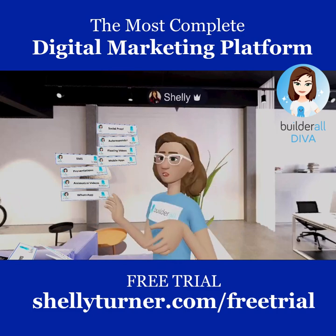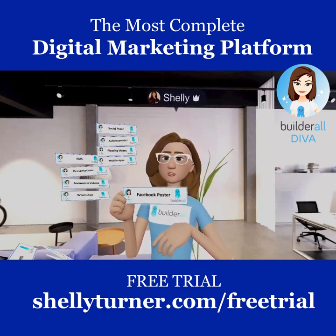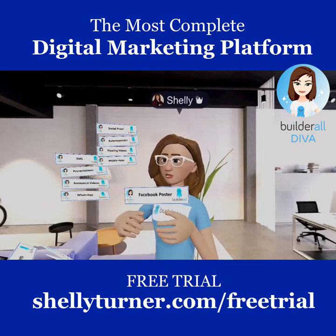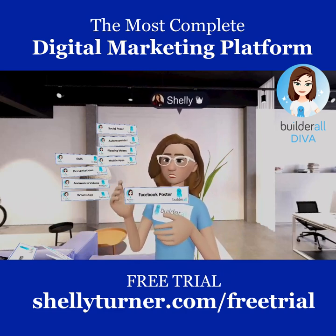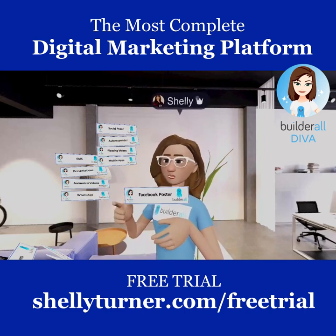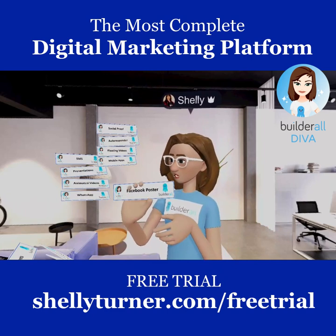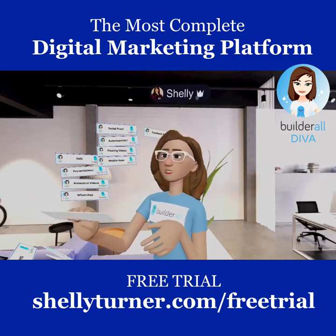Another tool is the Facebook Poster. You can post to Facebook to keep your social media active and engaging. Not only that, you can schedule posts — do a whole month ahead and Builderall will auto-post for you every day, so you don't have to do it manually.